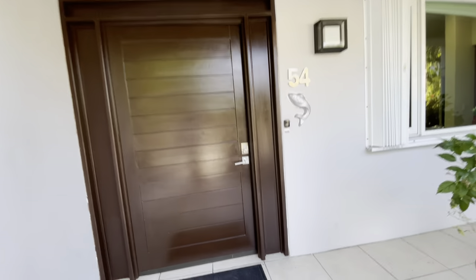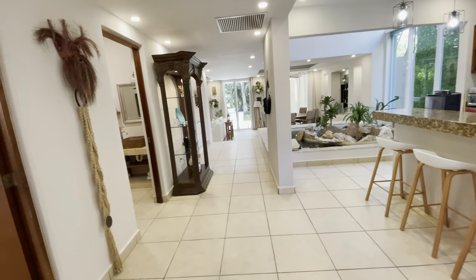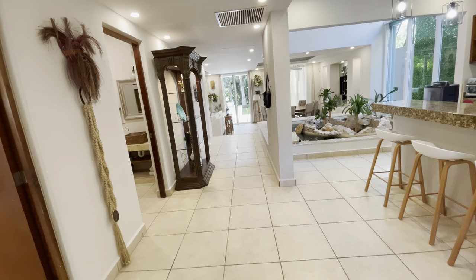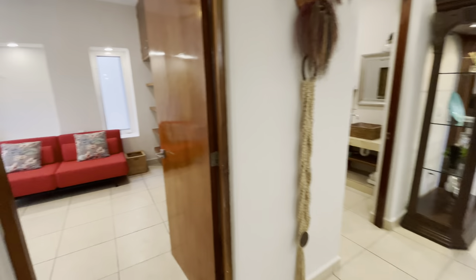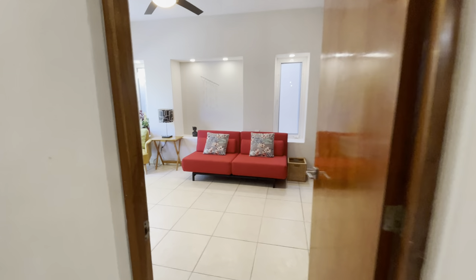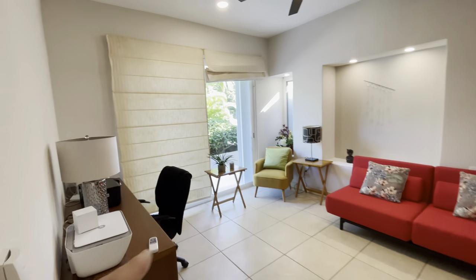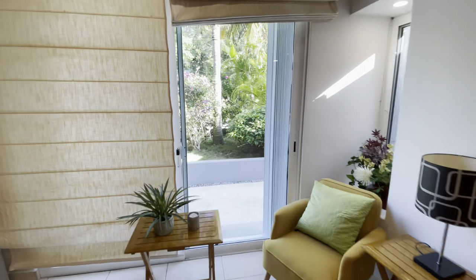It's got a Nest camera system. This house is already well-functioning as an Airbnb property. There's a bedroom downstairs, which I love in these homes — it's probably got a private entrance here and is currently being used as an office space.